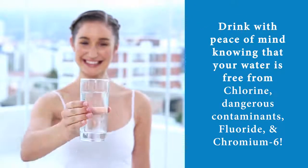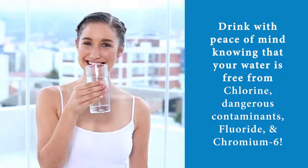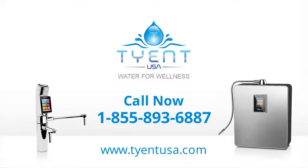So go ahead! Pick up your Chromium-6 filter system today and drink with peace of mind knowing that your water is free from chlorine, dangerous contaminants, fluoride, and the most lethal of all, Chromium-6. Tyent's Chromium-6 Removing Filter — another great product from the engineers at Tyent. Buy once, buy right, buy Tyent!